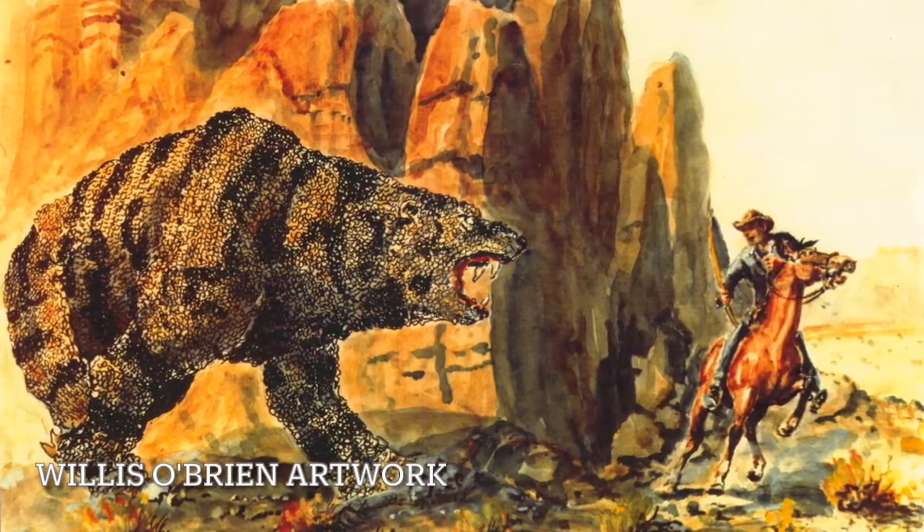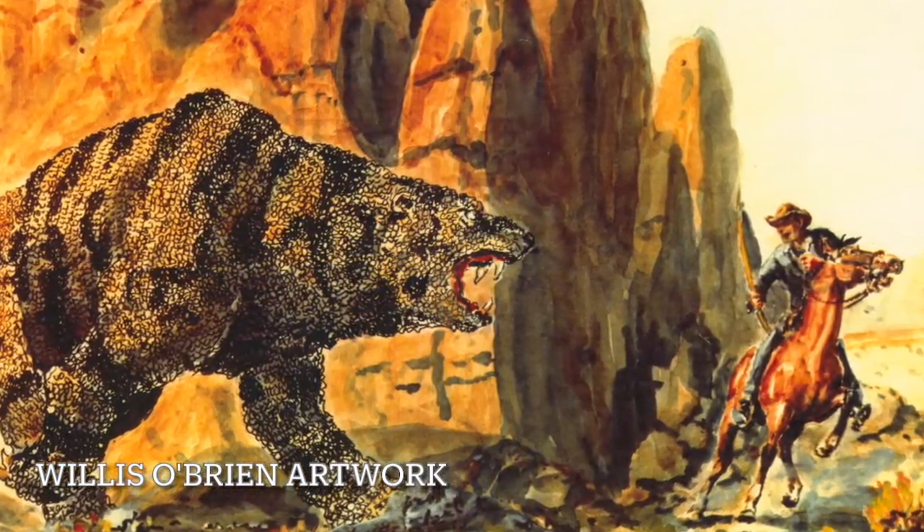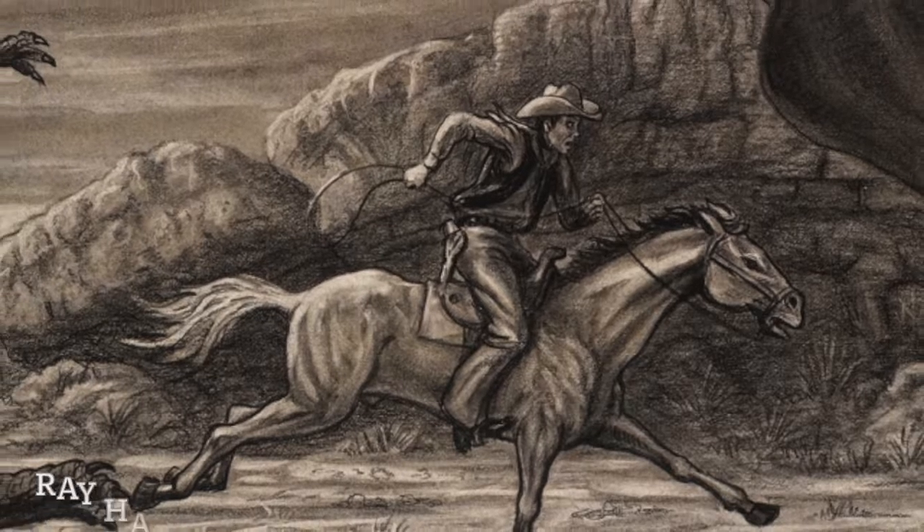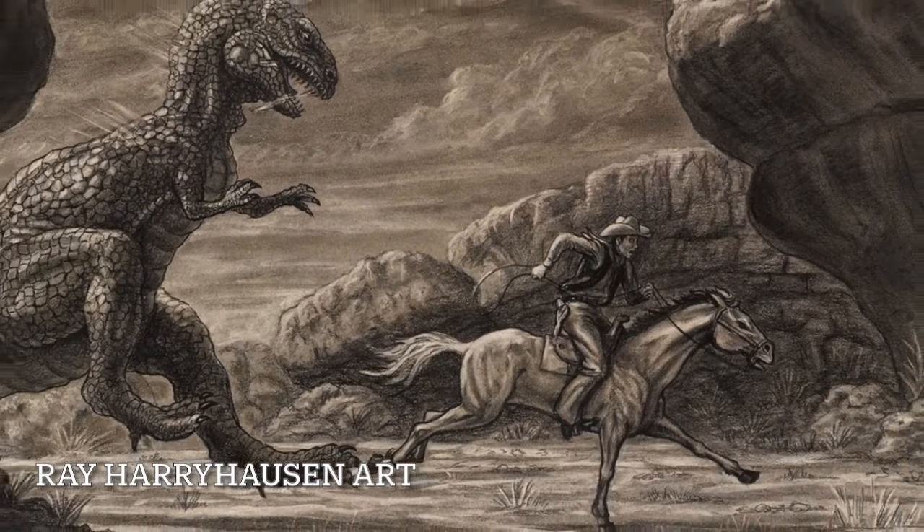Originally Gwangi wasn't going to be a T-Rex dinosaur — he was going to be a prehistoric bear and perhaps a giant lizard, as you can see in these production drawings. When it was decided to bring dinosaurs and cowboys together, fans of Ray Harryhausen were very excited. Initially the film received a poor release and wasn't seen by many fans, but today it's considered a classic.